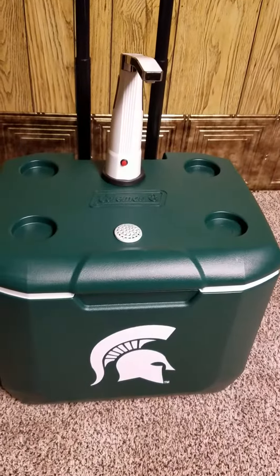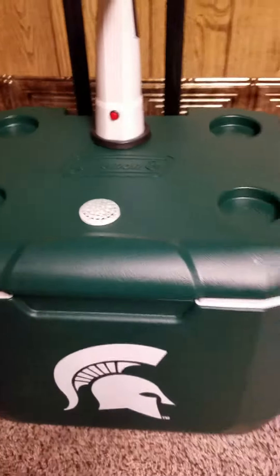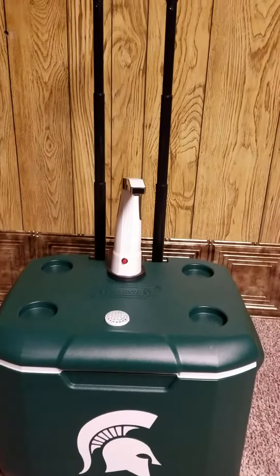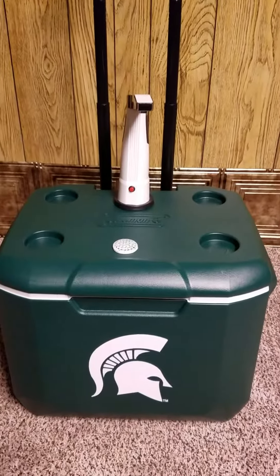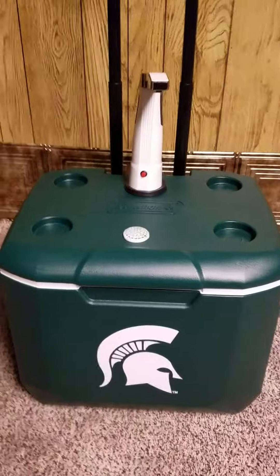This unit comes with one gallon tank, University of Michigan cups, plates, and napkins. The Michigan State Ultimate Tailgater Pro 2016 — Go MSU!